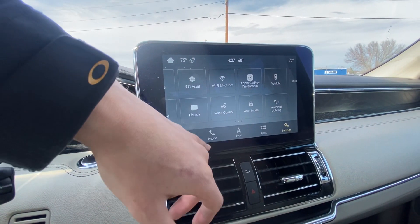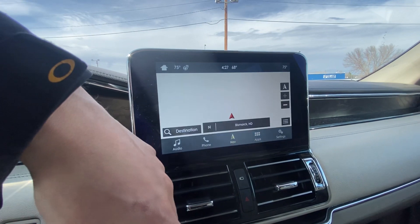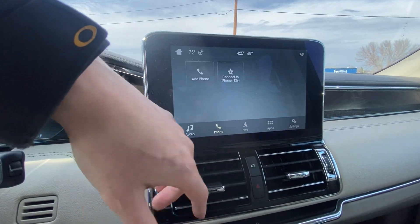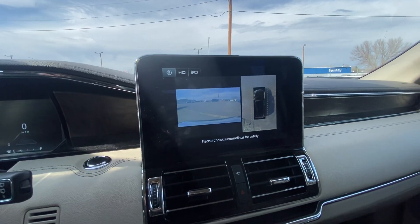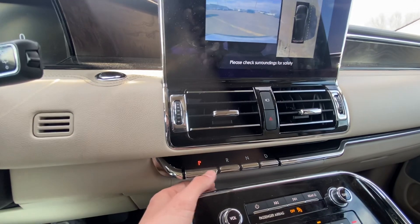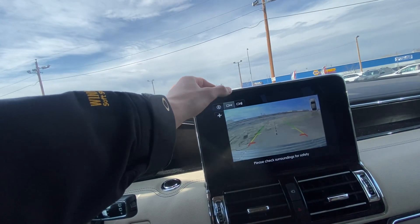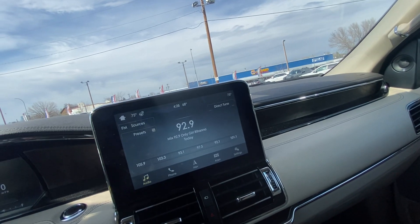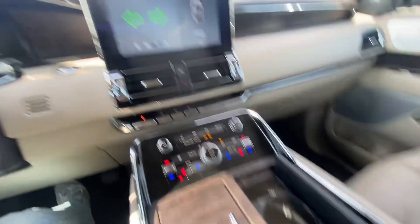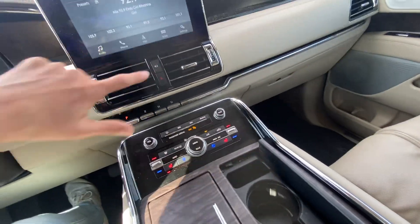You can personalize all the vehicle settings to show what you'd like to see most, connect your phone, use the big navigation screen, make phone calls, and enjoy the premium sound. There's a big 360-degree backup camera, and the gear selector is actually just buttons — reverse, neutral, drive, and park — which is really nice. You also have park assist, so the vehicle will actually park itself, which is kind of crazy. This thing is absolutely loaded.